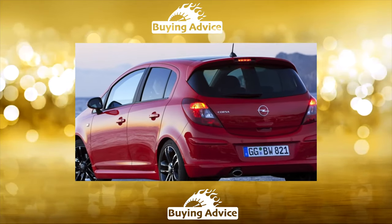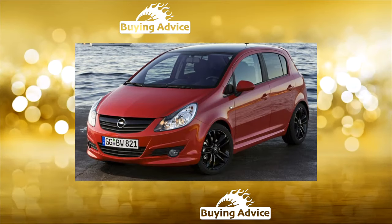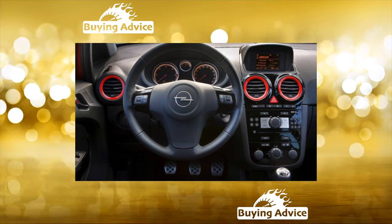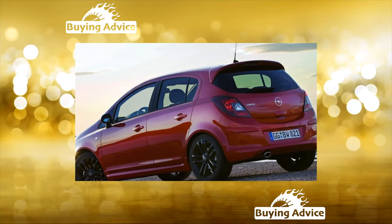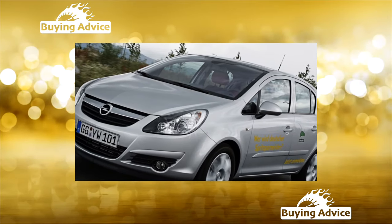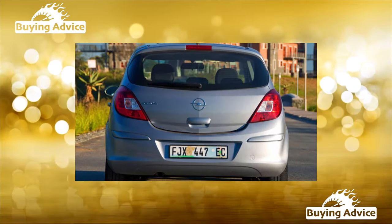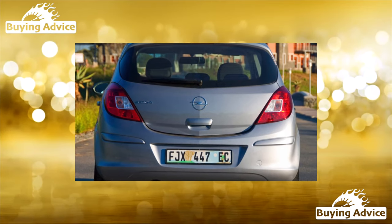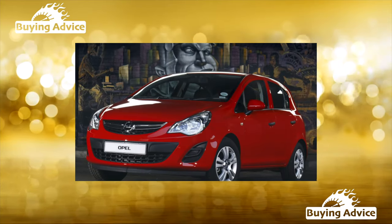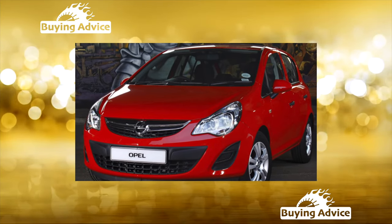The body of the Opel Corsa D can hardly be called problem-free. In general, it copes well with corrosion, but it is not without weak points from a constructive point of view. Regardless of the number of doors, in places where the rear fenders and bumper were in close proximity, scuffs and corrosion centers appeared already two or three years after purchase. Many people complain about unpleasant sounds during operation of the front power windows. The weak point is the cobweb heating of the fifth door glass — the defect is solved only by replacing the glass. Another weak point is the steering wheel, whose leather braid wears out quickly.